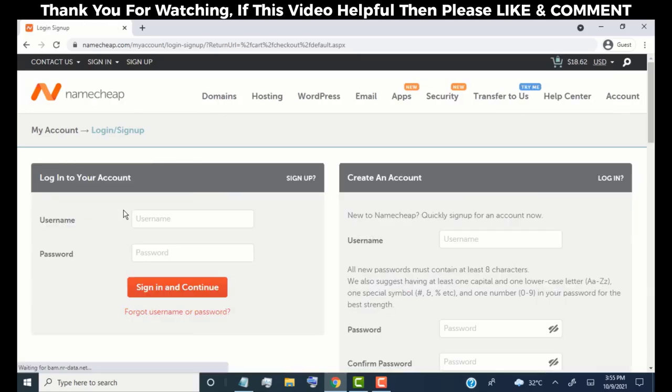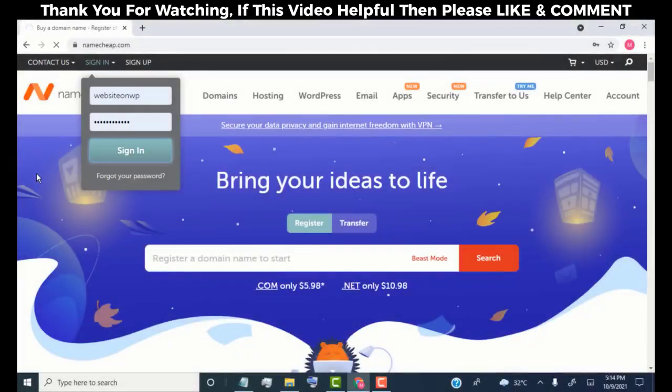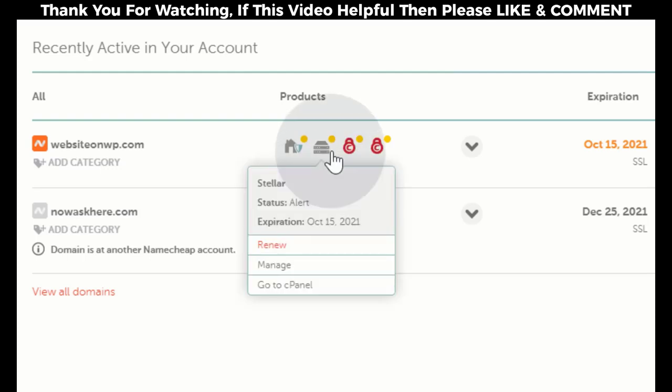Now click on 'Confirm Order'. Simply create your Namecheap account and then pay for your order. Once you are done, simply log into your Namecheap account — here you can see your domain name and hosting plan. Now we need to install WordPress on our website, so hover over the hosting icon and then click on 'Manage'.